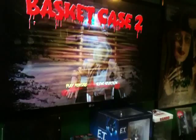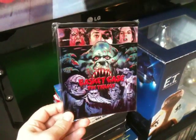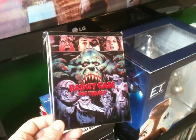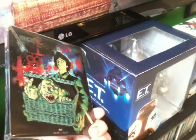On the TV here we've got Basket Case 2 Blu-Ray. This is from the Steelbook Trilogy. Second Sight did a really great job on this release. Love the colors and artwork on this one. Comes with all three films — a shot of the back there.